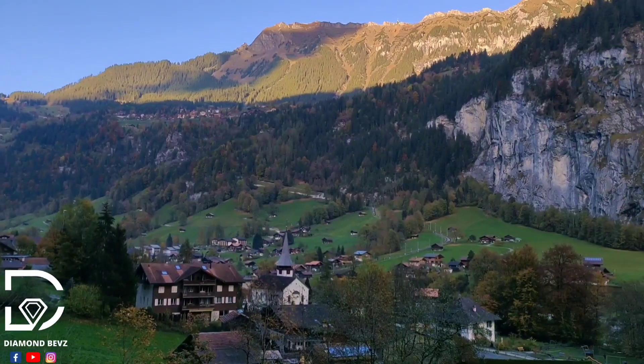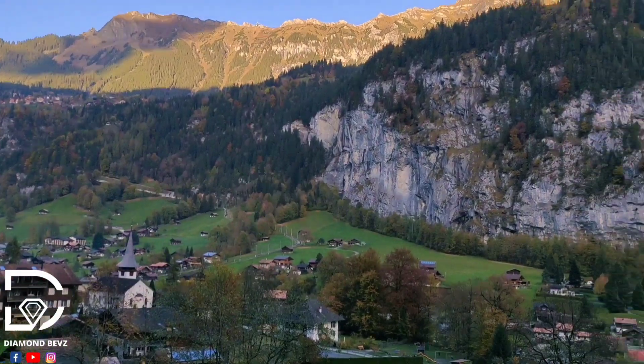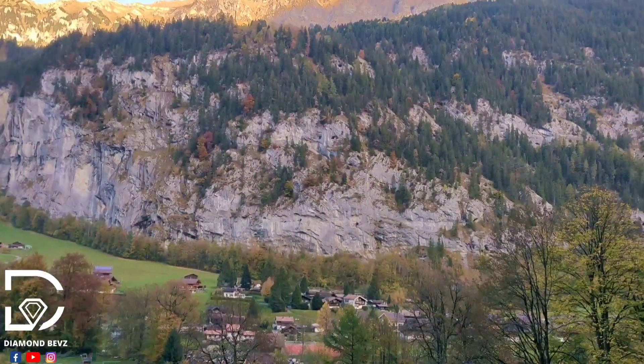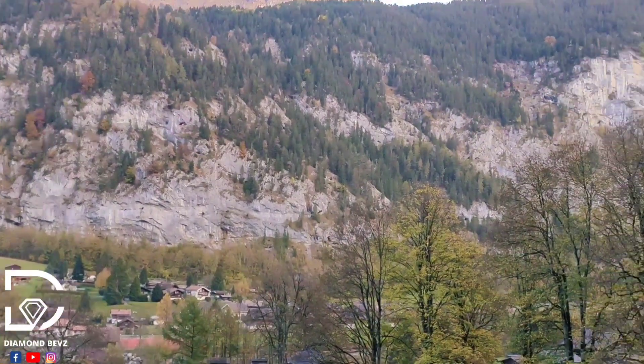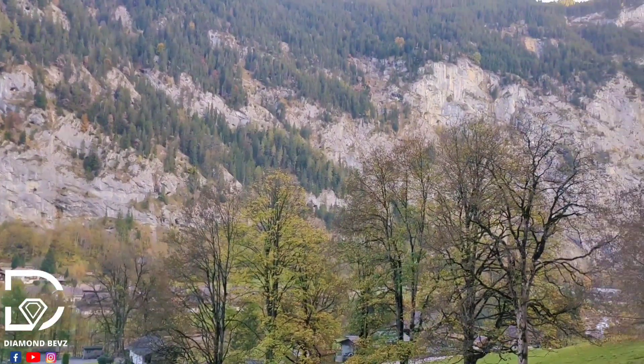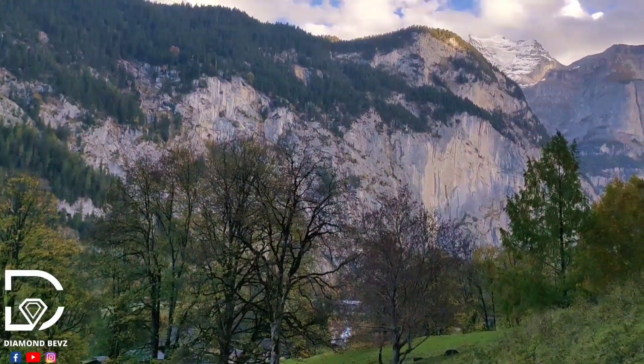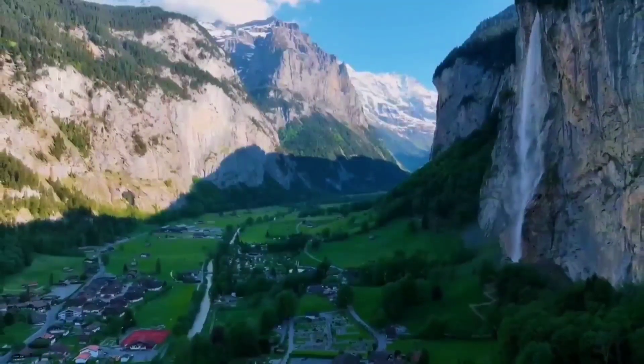The natural beauty of Lauterbrunnen Valley is staggering. And while there's not a ton to do necessarily in Lauterbrunnen, it's a wonderful little place to reconnect with nature and remind yourself just how beautiful planet Earth can be. And that's it for today's video — this is Shine Bright like Diamond.